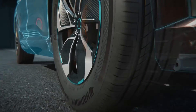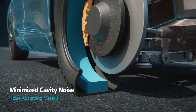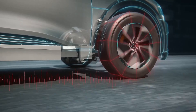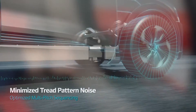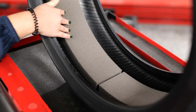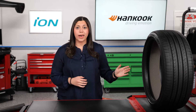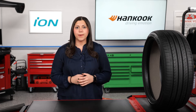In the Ion Evo AS, Hankook reduces tread pattern noise by narrowing the path inside the tread grooves that air has to travel through. The Ion Evo AS also takes advantage of an optimized multi-pitch sequencing tread pattern, and a noise-absorbing material is even applied within the tire to dampen tire sounds even more. With a tire designed for electric vehicles like the Hankook Ion Evo AS, drivers can rest assured they're getting the best experience out on the road.